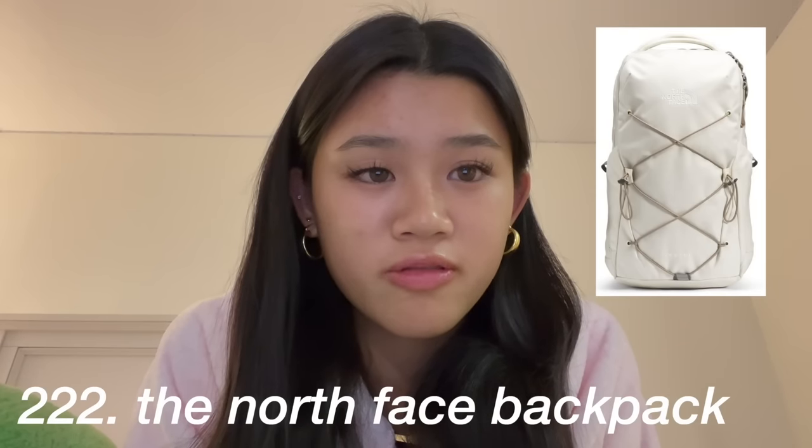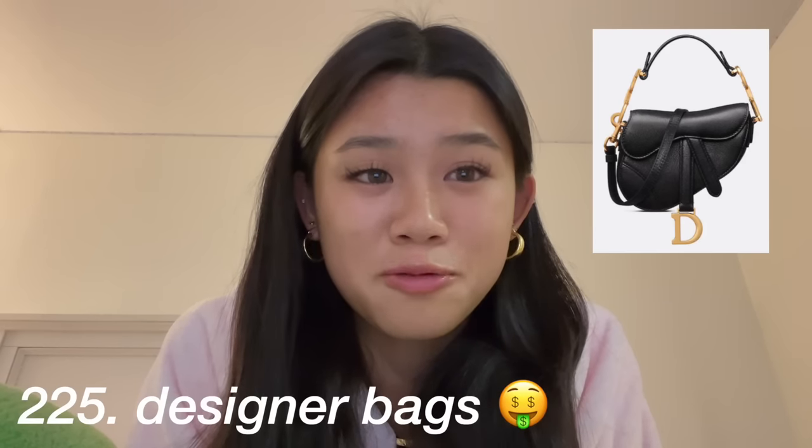This is a really small category but bags: the Glossier makeup bag, the Lemon belt bag, a new backpack from The North Face, a new suitcase, a duffel bag for the gym, and then any kind of designer purse or wallet if you want to splurge.